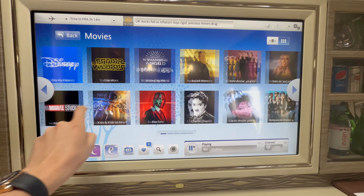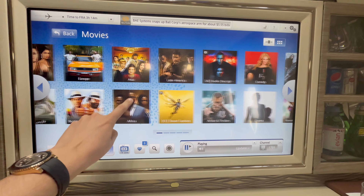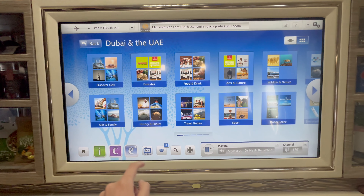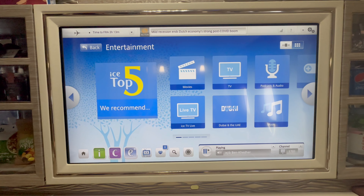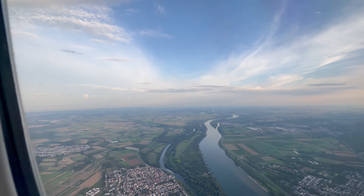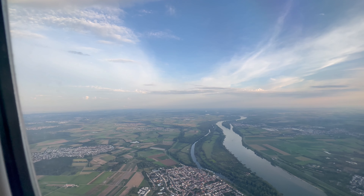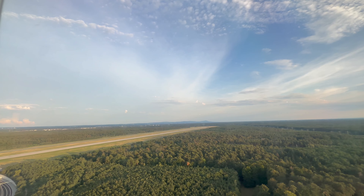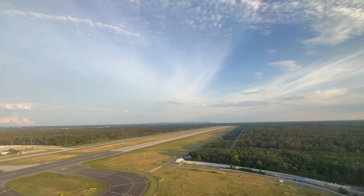Emirates' in-flight entertainment program is excellent, especially on the 32-inch monitor — there are numerous movies, series, podcasts, music, documentaries, and several live channels. I spent most of the flight watching a tennis match. In summary, Emirates' new first-class suites are a dream come true for me. The game-changer first class lives up to its name and is, for me, the best first class on the market today. I had an unforgettable flight in which the outstanding crew played a huge part.